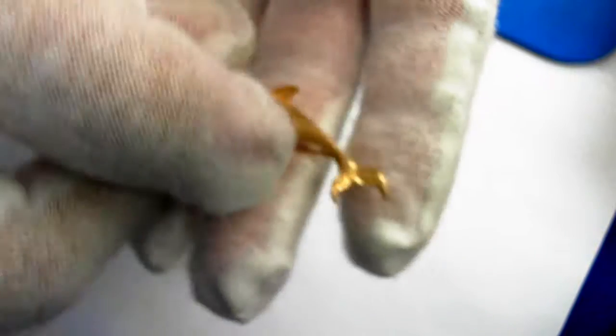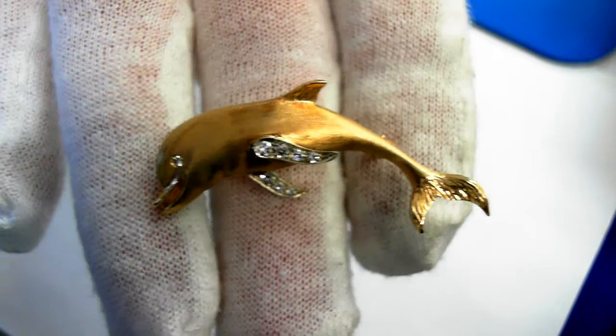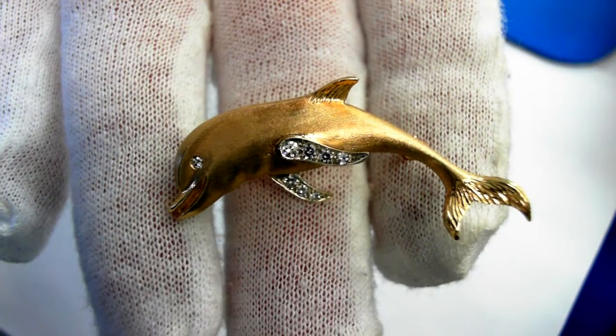And the retail replacement of this — really a pretty piece — is $1,250 to $1,800.